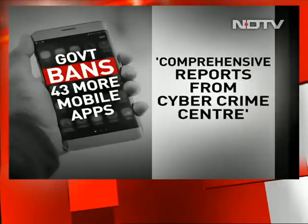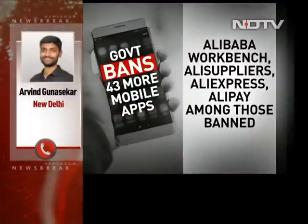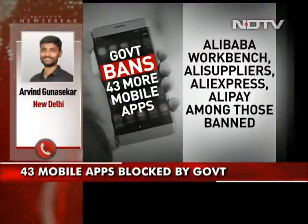Arvind, quick question before we let you go — are these all Chinese apps that have been banned? Do we have any information or clarity on that? The central government in today's statement has not given the origin of all these mobile applications. But on perusal of all 43 mobile applications, most of them have some kind of origins, some kind of connection with China — if you consider Alibaba, WorkBrain, AliExpress, etc. All these mobile applications have something to do with China.